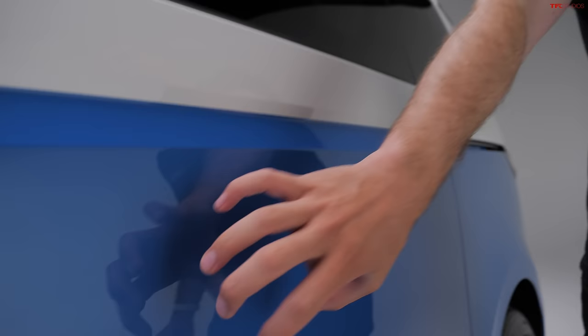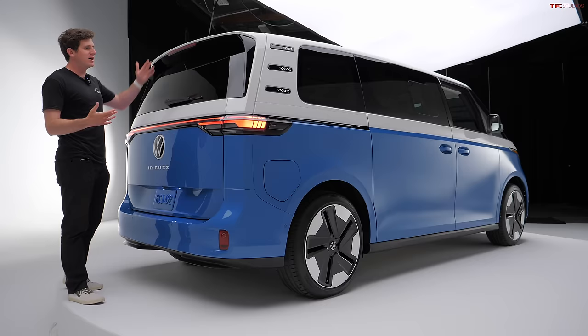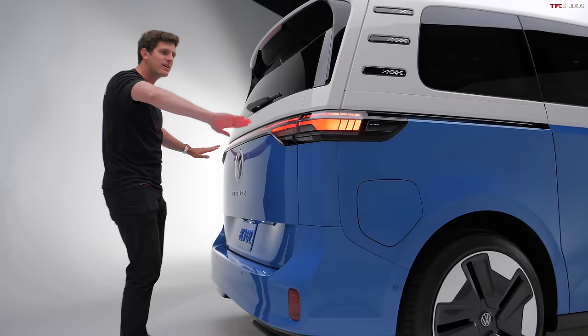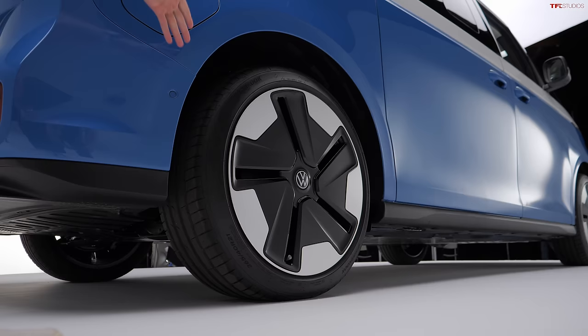Volkswagen isn't offering any boring colors on the ID.Buzz — no blacks, no whites; it's all fun stuff. This two-tone is my favorite, called Cabana Blue: a bright blue contrasting against white, and this color is unique to the long wheelbase model coming to the US. Coming around to the rear, you see this design element with three slits — a throwback to the original Type 2, which was rear-engine air-cooled and needed airflow. Nowadays it's fully electric, but the slits remain. The back is very vertical and flat, which is great for maximizing storage. You've got your rear wiper, a long continuous LED light bar, big Volkswagen logo, and ID.Buzz outlined in white — which looks fantastic. White is a very retro color: if you want fun and retro, you make it white, and that's exactly what Volkswagen has done.